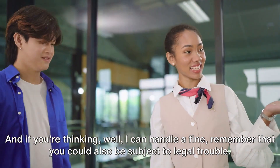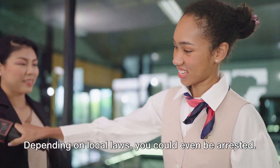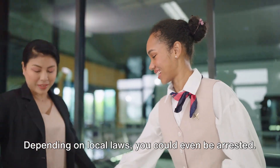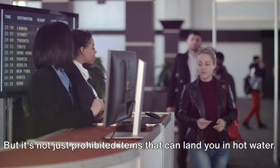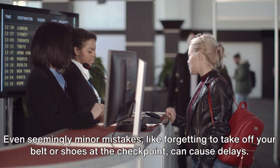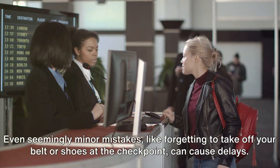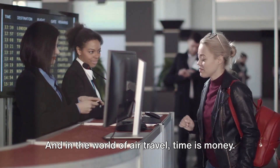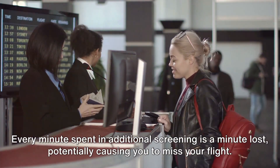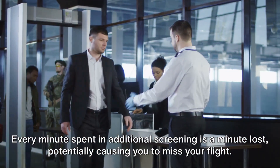And if you're thinking you can handle a fine, remember that you could also be subject to legal trouble. Depending on local laws, you could even be arrested. But it's not just prohibited items that can land you in hot water. Even seemingly minor mistakes, like forgetting to take off your belt or shoes at the checkpoint, can cause delays. In the world of air travel, time is money — every minute spent in additional screening is a minute lost, potentially causing you to miss your flight.